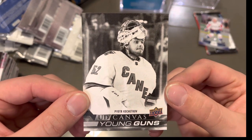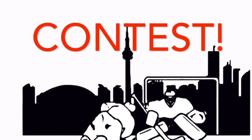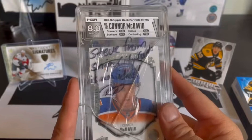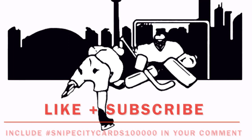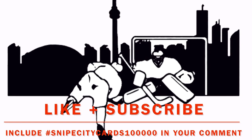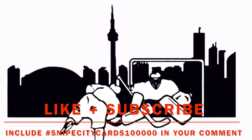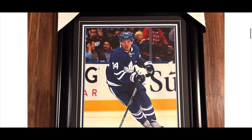So we opened some packs, we sold some Gretzkys, and we got this Peter Kochekov. Remember guys, the contest is still live. I know you guys like free stuff. Make sure to participate in the contest — the way to do that is to comment on this video. Comment whatever you want. Let us know what you think about the Gretzky sales. I wish I had more content on that, but like I said, we couldn't really get any more on the video. Let us know what you think about those packs that we picked up. Make sure you hashtag SnipeCityCards100,000.